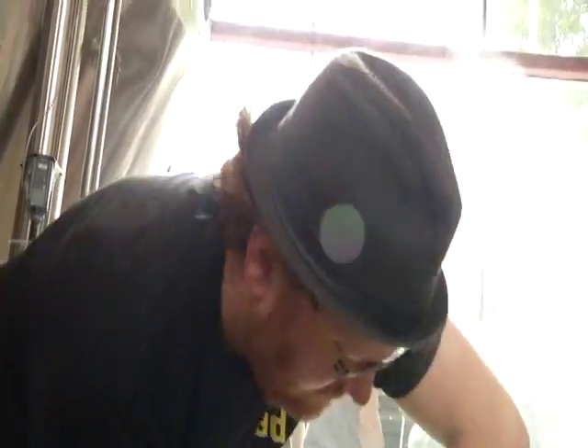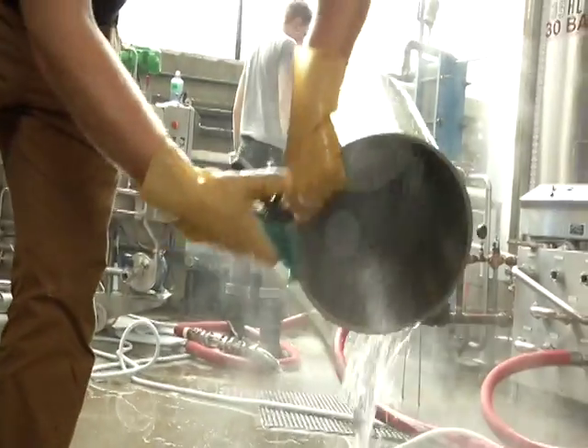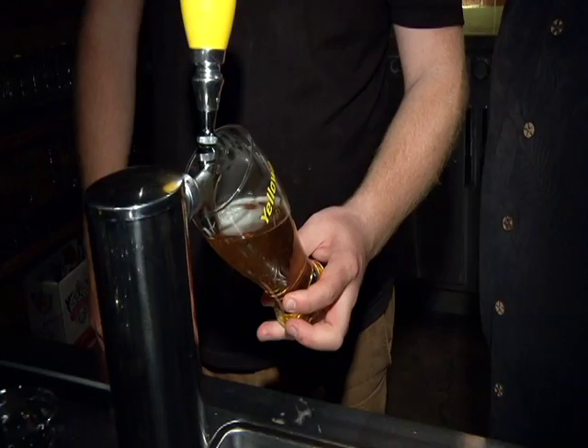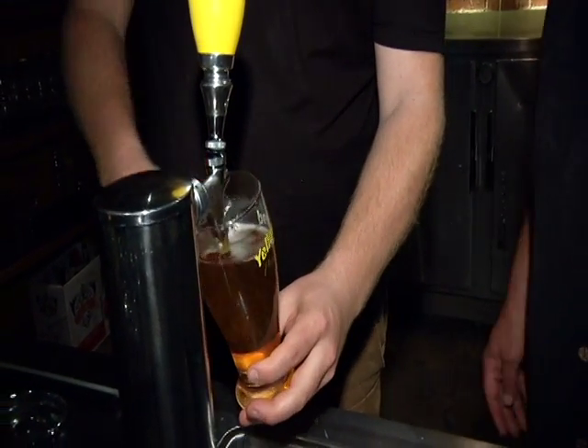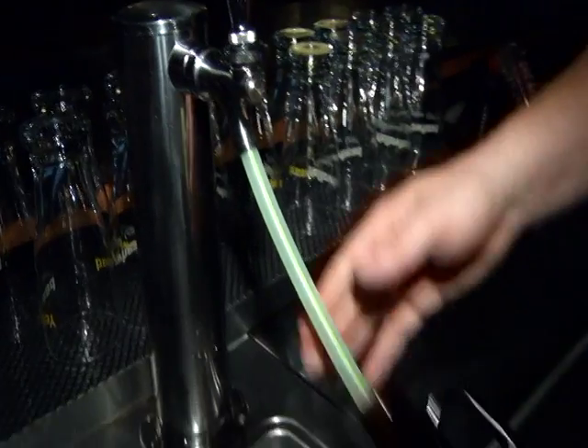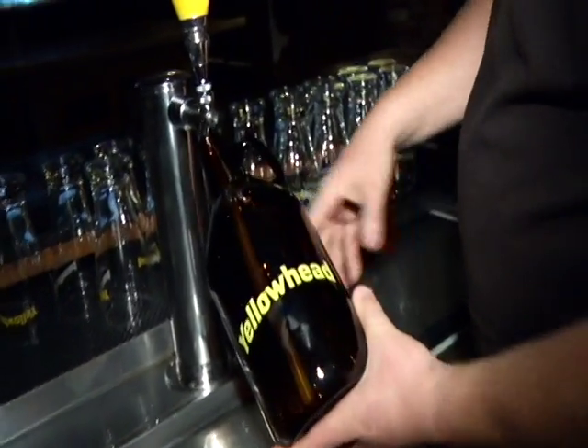Bryce Parsons is the youthful brewmaster at Edmonton's independent Yellowhead Brewery. He learned his chops in Scotland but creates a German-style lager sold locally on tap. We sell about 70 kegs in a week around the Edmonton area, and only to the Edmonton area at the moment. In a brewery, we typically do about 7,000 liters or 70 hectoliters of beer.